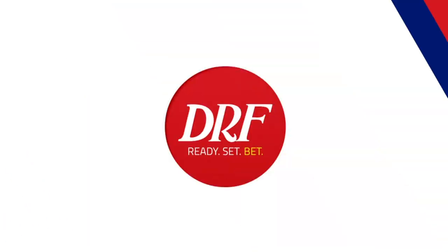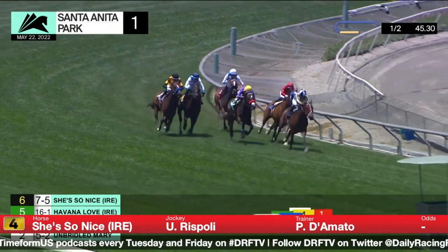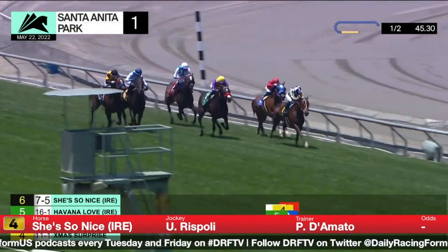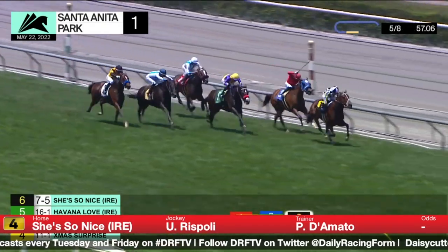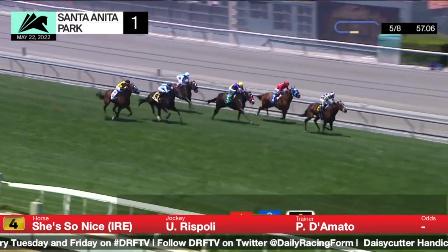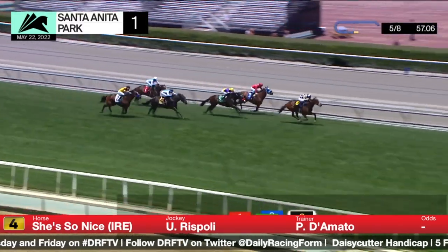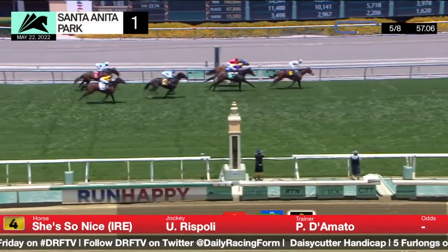Let's take a look at the number four, She's So Nice. Her most recent victory was that second-level allowance where she got to the lead, rated the pace, ran a first quarter mile of 22 and three, and sprinted on home as the favorite. She just sort of took advantage in that race. She started out over here with a different running style, but in her last two starts they've used her speed. That's not going to work in here, so they're going to have to try it a different way. I just don't see a race she's run that makes her a real big contender in this spot.